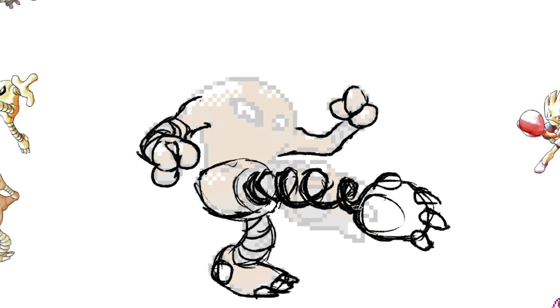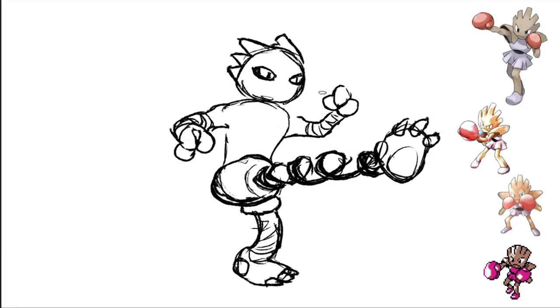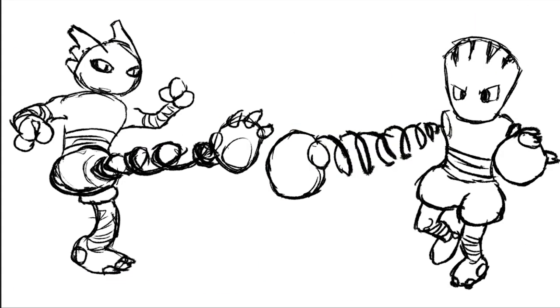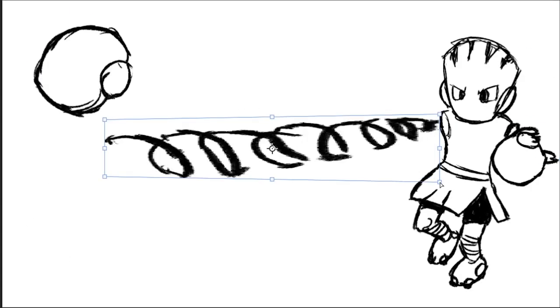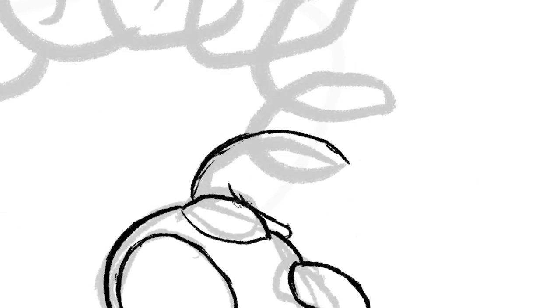Let's start with Hitmonlee and Hitmonchan. I took the lead on these designs. The main issue I have with the originals is that even though they function as a pair — conceptually the kicking Pokemon and the punching Pokemon — they don't actually share almost any design elements. But in Gen 2, their shared baby form, Tyrogue, actually manages to tie those two designs together really well. It has elements from Hitmonlee, Hitmonchan, and Hitmontop while also bringing its own identity.